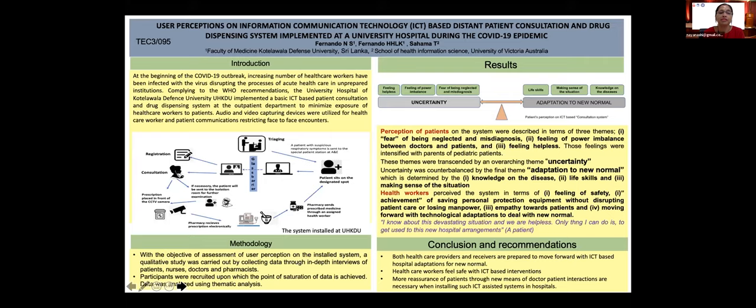Audio and video capturing devices were utilized for healthcare worker and patient communication, restricting face-to-face encounters. Once triaging is done, patients with COVID-19 suspicious symptoms are sent to a special patient consultation cubicle placed in an open environment. Patients sit in front of a computer monitor with a camera and a microphone, while the doctor sits behind a glass barrier in front of the patient with similar computer arrangements and conducts the consultation.